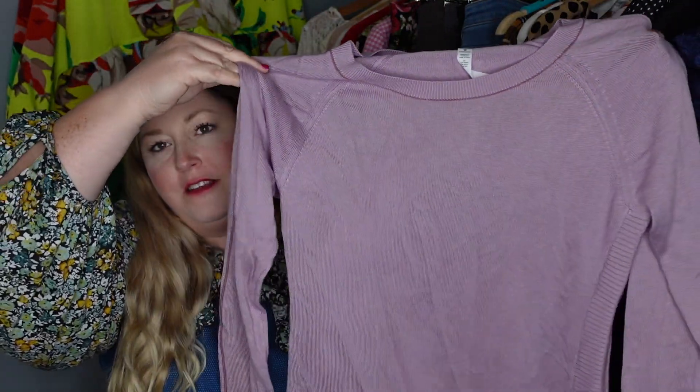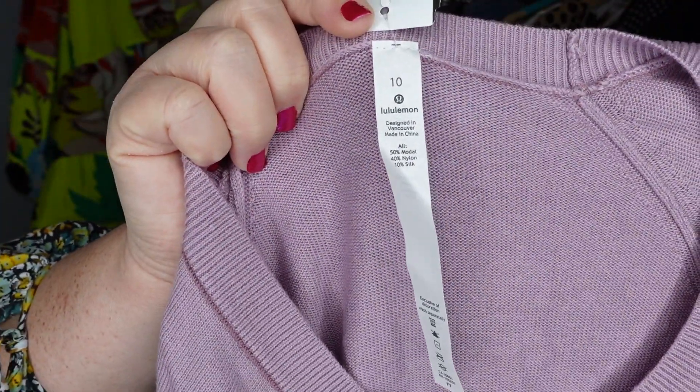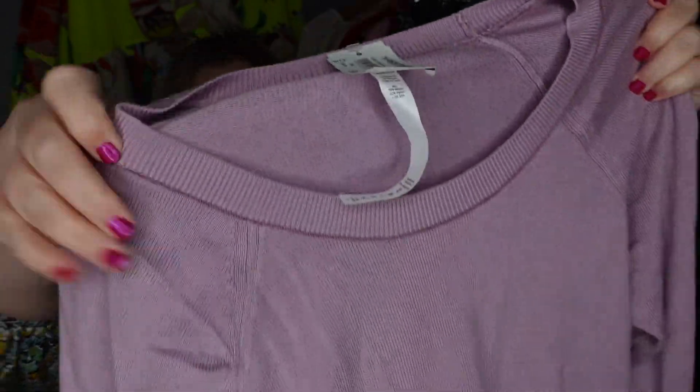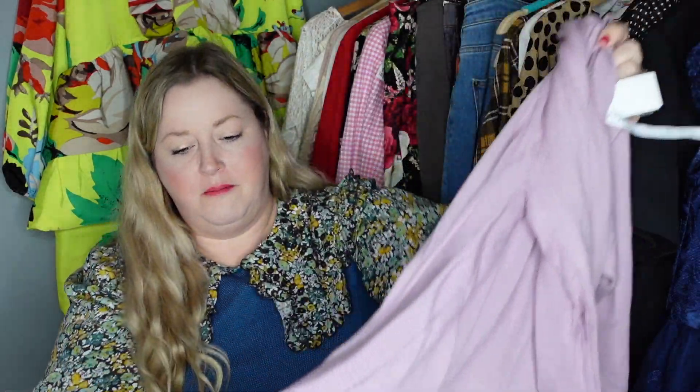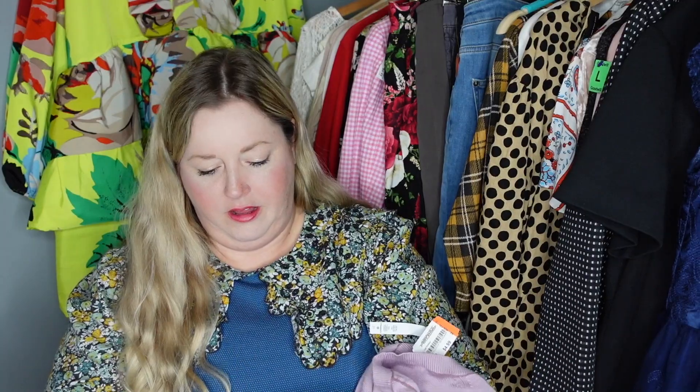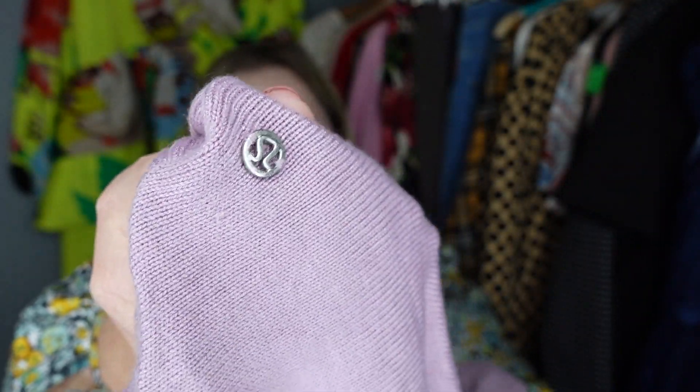The first item is this beautiful lavender sweater. I was so excited when I found it because as you can see from the tearaway tag it is Lululemon, and they only had this marked at $4.99. It's got a pretty curved hem, I just love this color, and here is the Lululemon logo. Really excited to get that one listed.